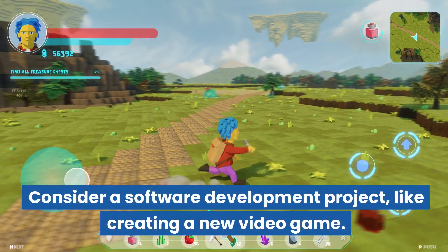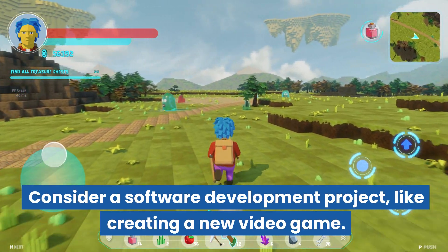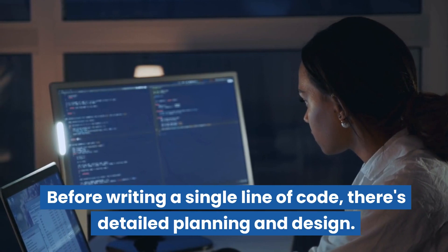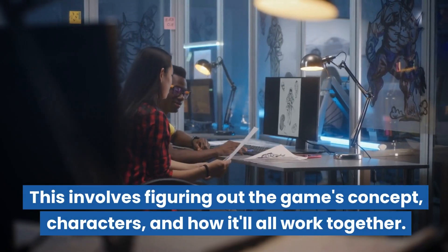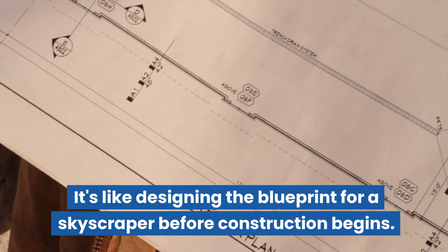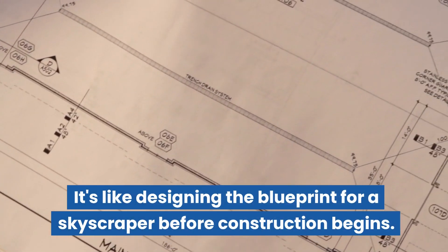Consider a software development project, like creating a new video game. Before writing a single line of code, there's detailed planning and design. This involves figuring out the game's concept, characters, and how it'll all work together. It's like designing the blueprint for a skyscraper before construction begins.